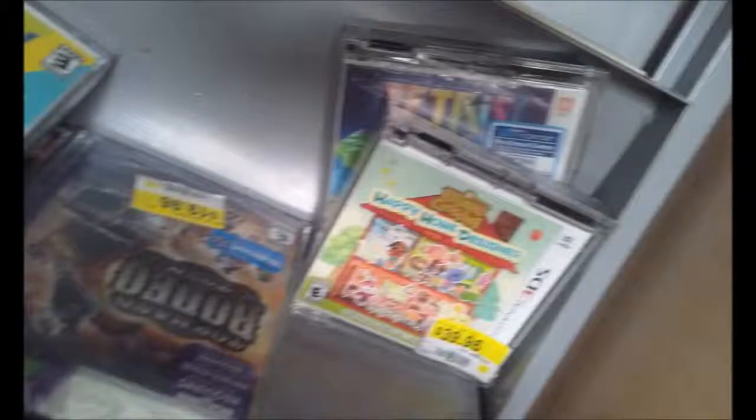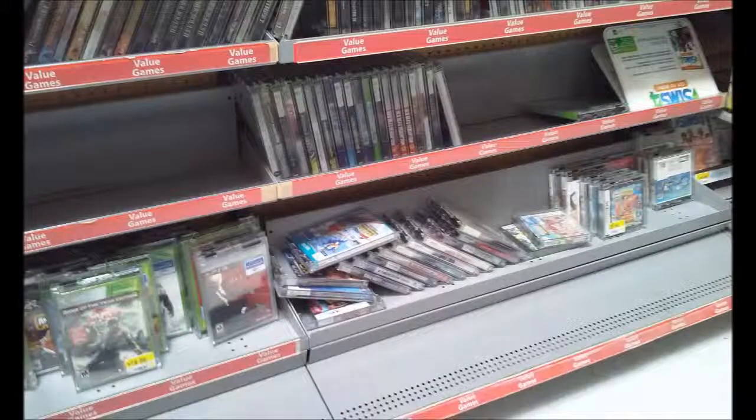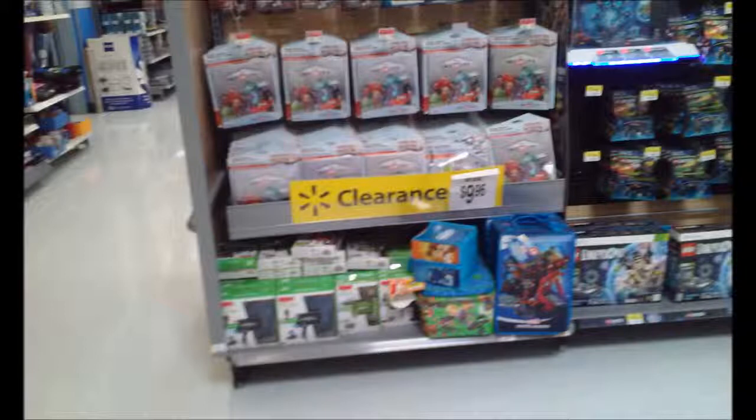Of course, last but not least, let's show the Disney Infinity figures they have for $10 now. They're really trying to get rid of them. Anyways, now it's time for the recap.